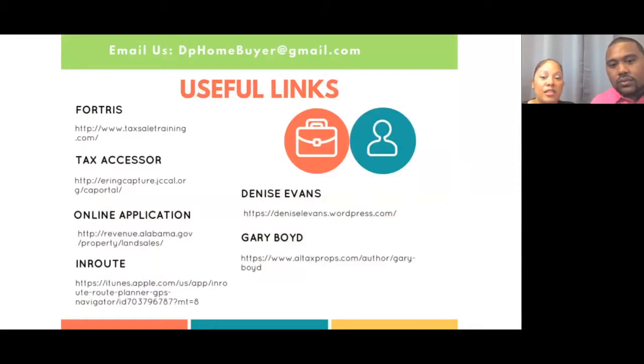These are useful links that can help you when it comes to tax properties — we've uploaded this PDF to our website at denmarkpropertiesllc.com so you can pull up these links. The first link is Fortress, the tax sale training we told you about where you get the software. Fortress is not free — there's a monthly subscription of about $40 and a startup fee, so it is going to cost you some dollars.